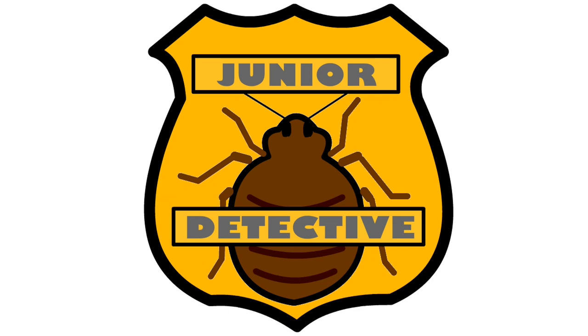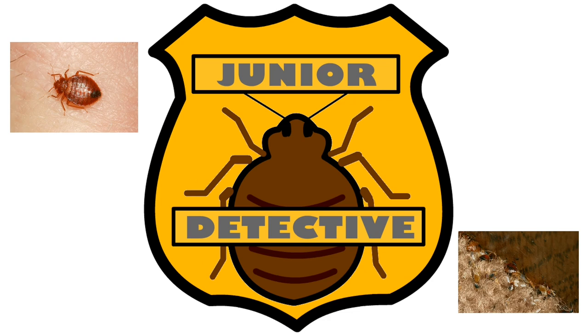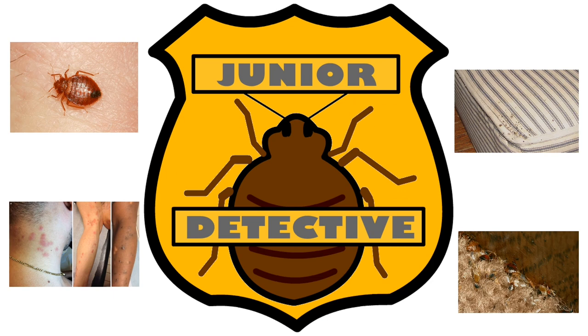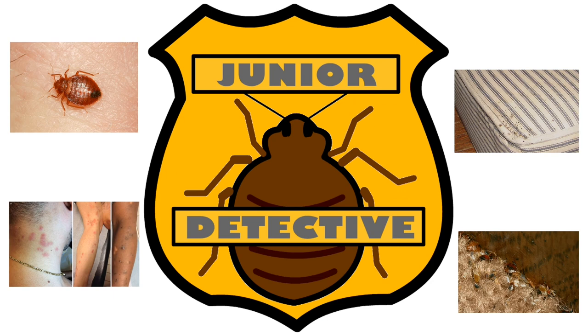As the newest members of the junior bedbug detective squad, you are on the front line of helping to stop the spread of bedbugs. If you see live bedbugs, dead bedbugs, shed exoskeletons, or eggs — tell an adult. If there are small reddish brown spots on the mattress or sheets — tell an adult. Waking up with itchy red bumps — tell an adult. Confronting the problem early is the best way to get rid of bedbugs in your home and to keep them from spreading to your family and friends. That way, the next time you are getting ready for bed, you can say 'sleep tight.'